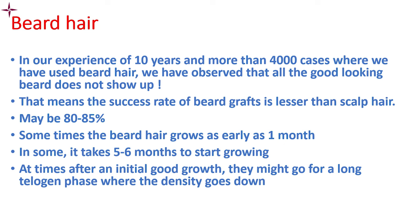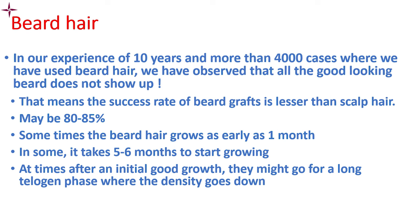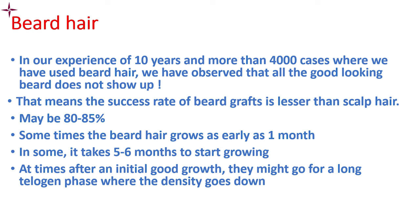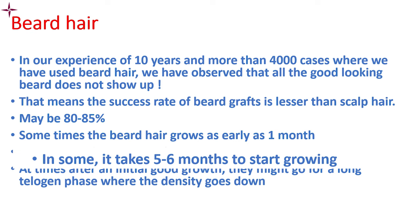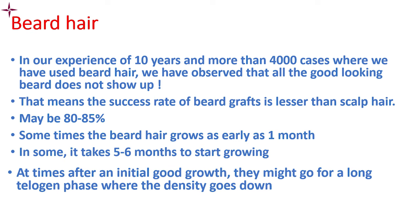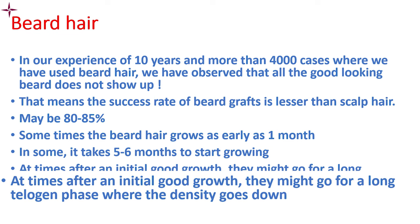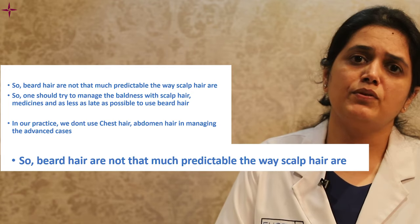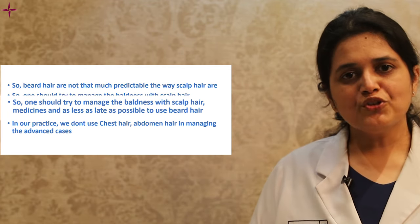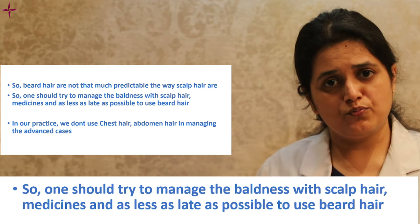In our experience of over 10 years and more than 4,000 cases using beard hair, we have observed that not all good-looking beards pre-operatively show up as well post-transplant — the success rate of beard is lesser than scalp, maybe up to 80%. Sometimes beard grows as early as one month, and sometimes it takes five or six months to start showing. It may also go through a long telogen phase, reducing density. In conclusion, beard behaves unpredictably — better than expectation in some patients, not as good in others. One should try to manage baldness with scalp hair and medications, and use beard as sparingly and as late as possible.